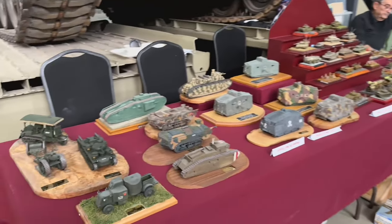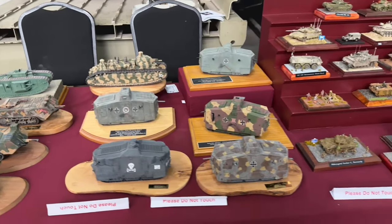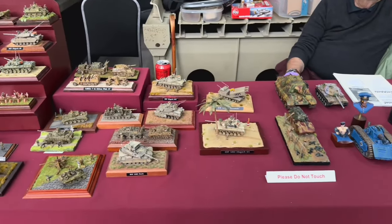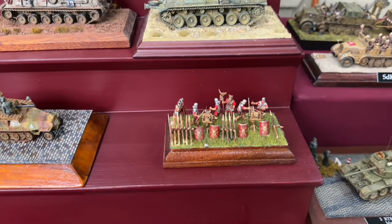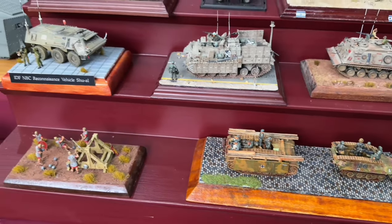Next up is the Mendip Modelers. They had a lot of tanks, which caught my eye, and also some smaller scale vehicles. In the smaller scale section there are some Roman soldiers - really cool. I love these little smaller ones; it must be really difficult to paint, but they're very cool.